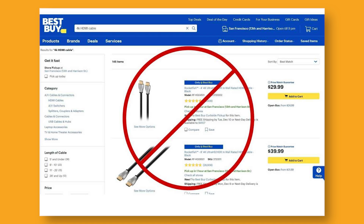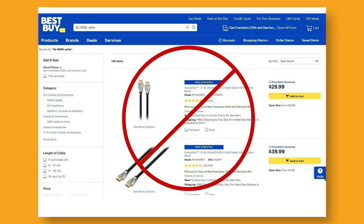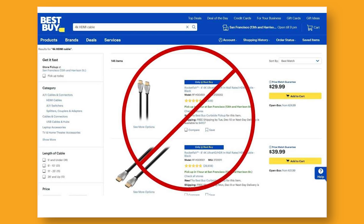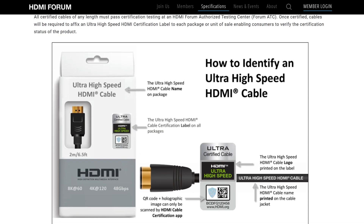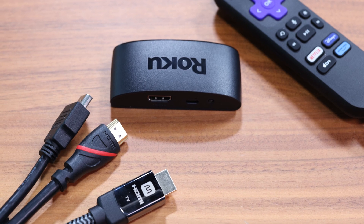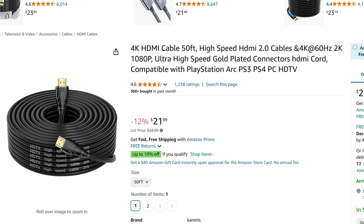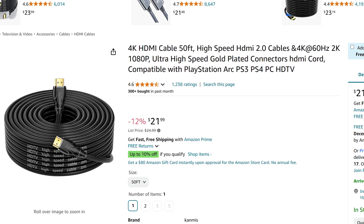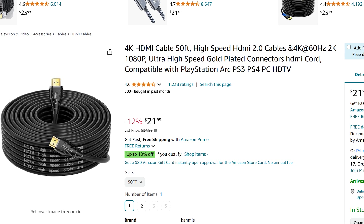Some vendors use deceptive names for their cables, so make sure you check the guaranteed bandwidth before you make a purchase. Premium high-speed cables connect at 18 gigabits per second, and ultra high-speed cables connect at up to 48 gigabits per second. You shouldn't pay more for premium cables outside of a couple of specific exceptions. HDMI is digital, which means the signal either works or it doesn't. Expensive upsells like gold-plated connectors and low-oxygen copper wires are snake oil, designed to increase the cost of a basic commodity product.